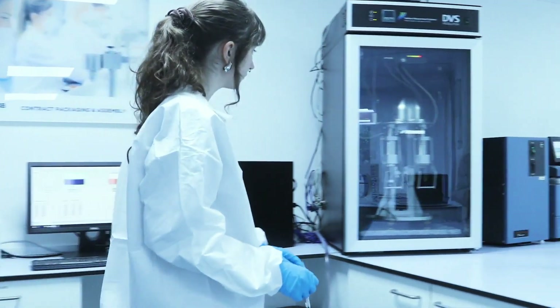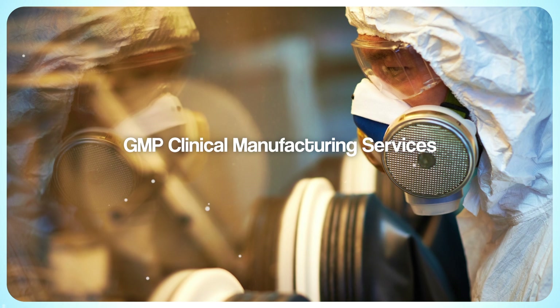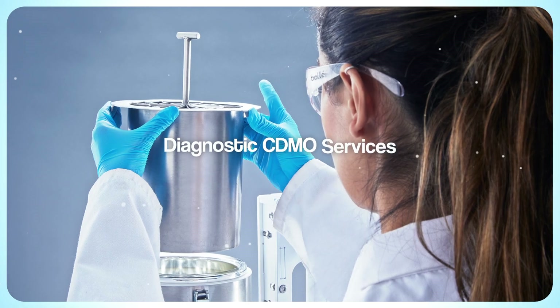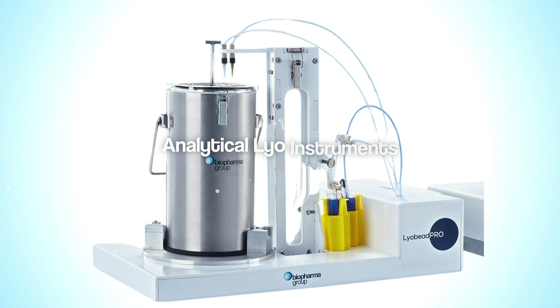Biopharma Group's CDMO division provides expert contract research, development, lyobeads generation and manufacturing, non-GMP and GMP services worldwide, specialising in lyophilised products and liquid formulations.